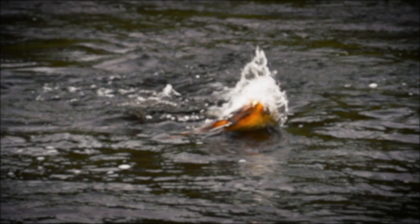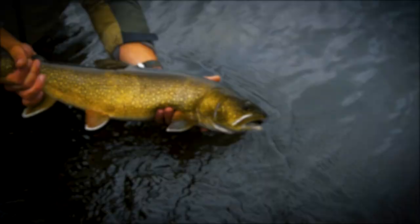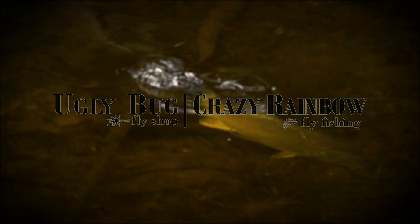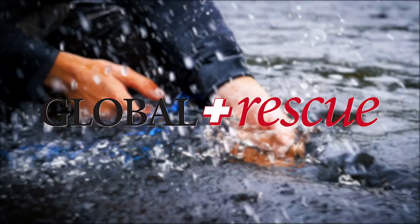Hi, I'm Tom Rosenbauer — hope you enjoyed this video. If you like this and want to see more, subscribe and you can get all our weekly uploads. The Orvis Guide to Fly Fishing is supported by Orvis Fly Fishing, Yellowstone Teton Territory, Crazy Rainbow Ranch, Adipose Boat Works, Global Rescue, Trout Unlimited, and Oskar Blues Brewery.